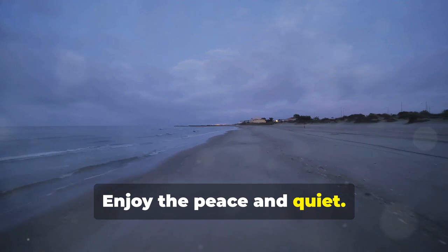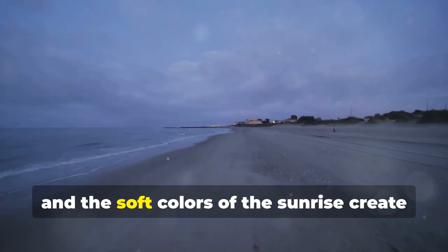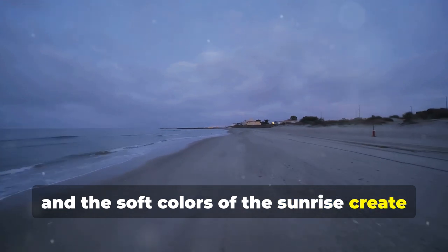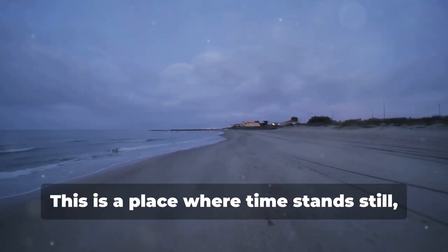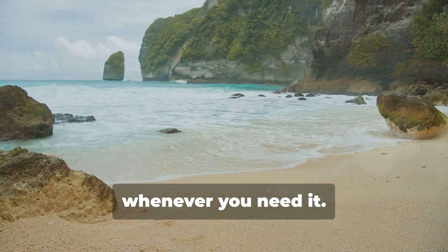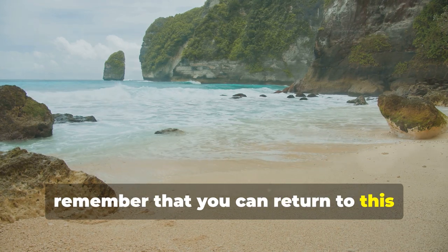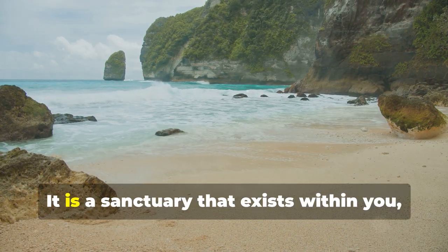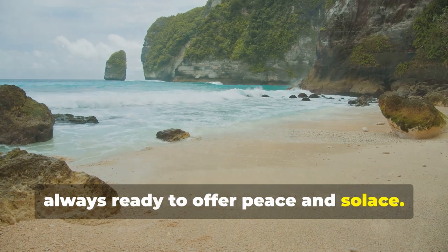Enjoy the peace and quiet. The stillness of the early morning, the gentle lapping of the waves, and the soft colors of the sunrise create a perfect harmony. This is a place where time stands still and you can simply be. This place is always here for you whenever you need it. Whenever life gets overwhelming, remember that you can return to this serene beach in your mind. It is a sanctuary that exists within you, always ready to offer peace and solace.